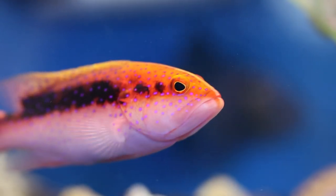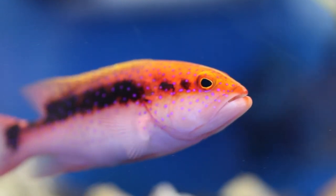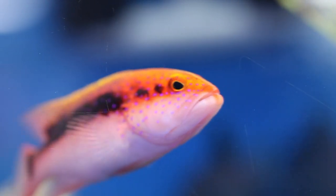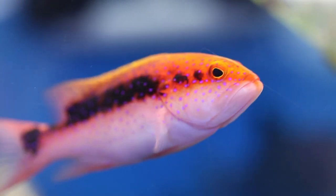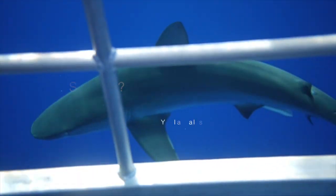Before I get into the fish that provide utility, let's first talk about some fish to avoid. What you see here is a grouper. By itself this guy doesn't do a lot of damage. Groupers do not eat coral or anything, but what they do is prevent the introduction of fish and invertebrates that could provide that utility. I'm using groupers here as an example of any large predator fish, which could also include large wrasses and marine betas.